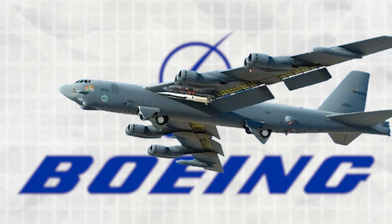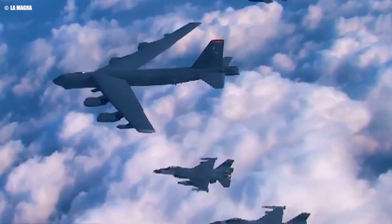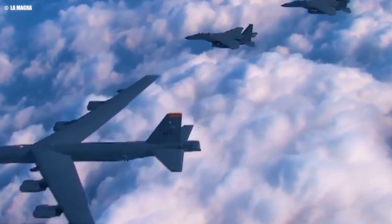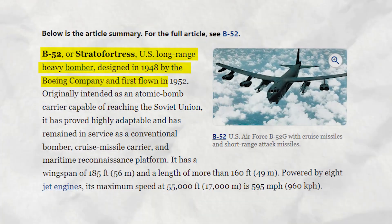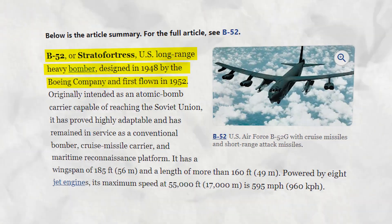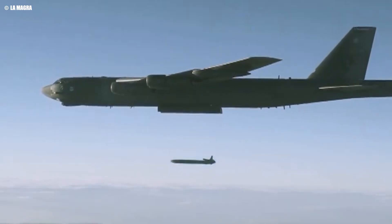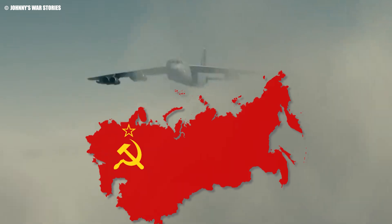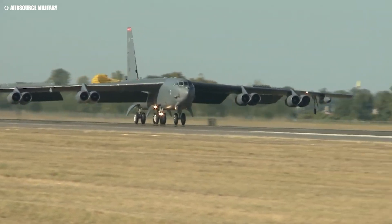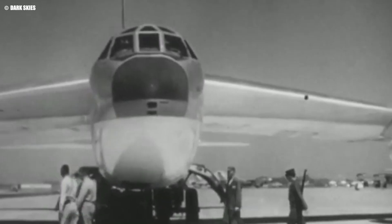The Boeing B-52 Stratofortress, an icon of American military aviation, has been a cornerstone of US air power for over six decades. Designed by Boeing in 1948, the B-52 made its maiden flight in 1952 and entered service with the US Air Force just three years later. Originally conceived as a long-range atomic bomb carrier capable of reaching the Soviet Union, the B-52 quickly proved its adaptability, evolving far beyond its initial Cold War mission.